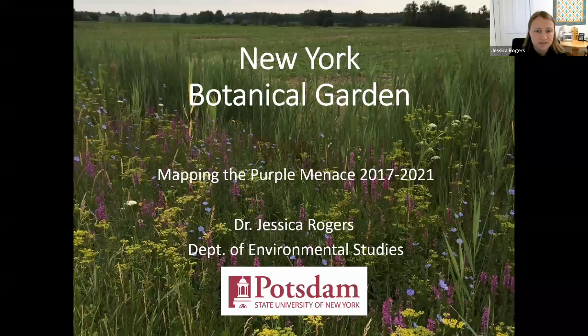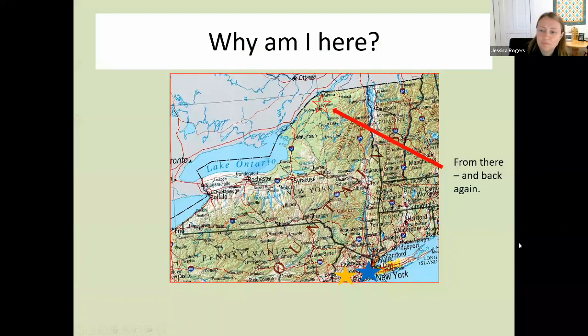So to talk about purple loosestrife, I want to give you a little bit of background on myself and then I'll move through what purple loosestrife is and the work I've done. Most of this talk is organized as a story of how I've done this research and what each of the steps were. SUNY Potsdam is really far up in northern New York, about just under 300 miles north of New York City. Most of what SUNY Potsdam does is a teaching university. I teach in an environmental studies department and I spend a lot of time thinking about how to tell a story in my research.